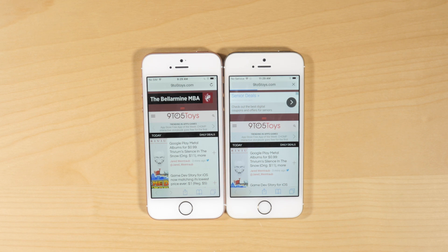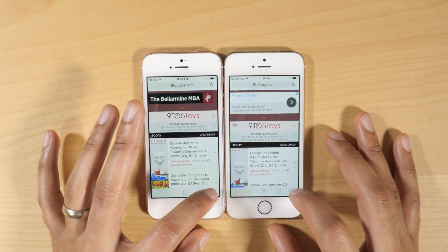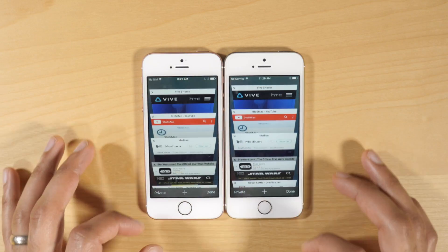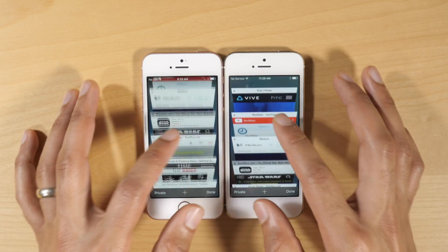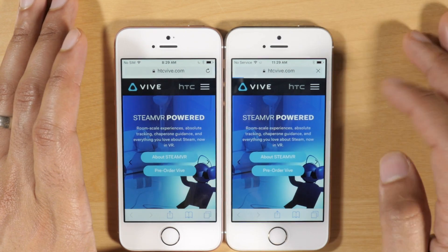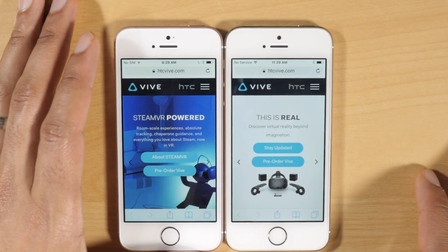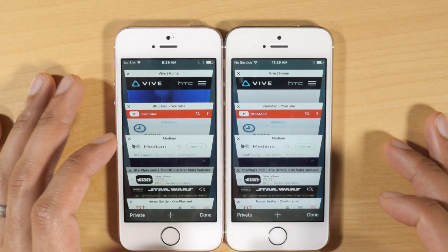Now here comes the actual test. What we're going to do is go back to the very beginning of our list of tabs and then load each website that was opened. So we're going to start with the HTC Vive website and go through each one by one to see if it refreshes or not. You can see right there the 5S is refreshing, indicating that the page was purged from memory because there's only one gigabyte of memory available on the 5S.